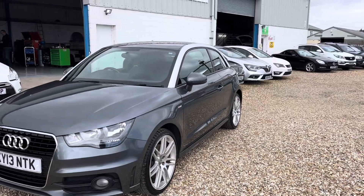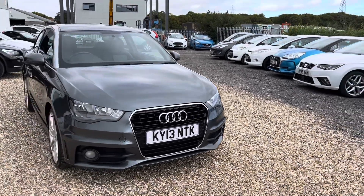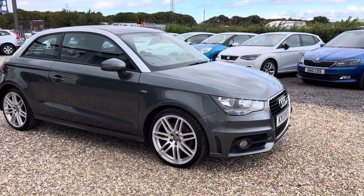Stunning with a contrasting roof with the rails. Wonderful condition in every way. Maintained regardless — I think it's about nine services; seven or eight of them are Audi main dealer and a couple are independent.